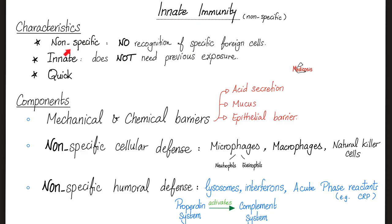Your innate immunity is nonspecific, meaning no recognition of specific foreign cells. The hydrochloric acid is an equal opportunity offender. Innate immunity does not need previous exposure and has a quick response. Components of innate immunity include mechanical and chemical barriers such as the acid in your stomach, mucous membranes, and epithelium, as well as nonspecific cellular defenses.